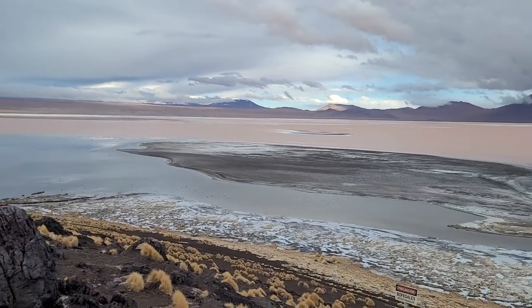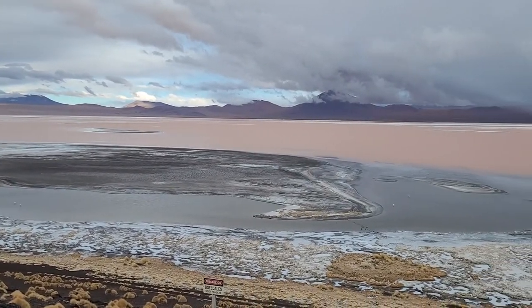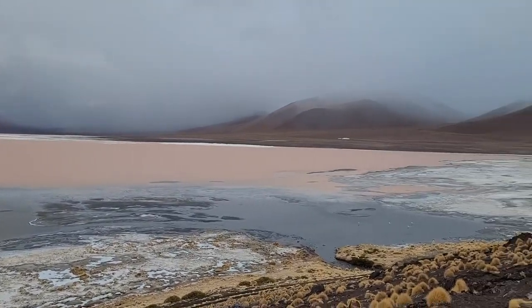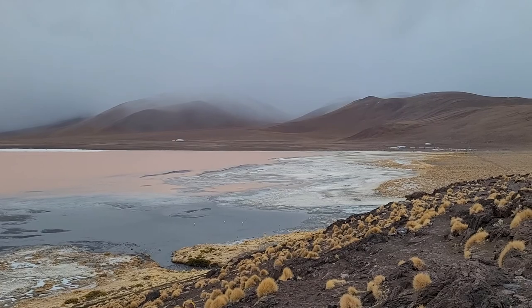This is Laguna Colorado, or the Red Lagoon. The red color comes from algae and rich minerals. The white specks are not snow but actually borax, which is mined in the region.